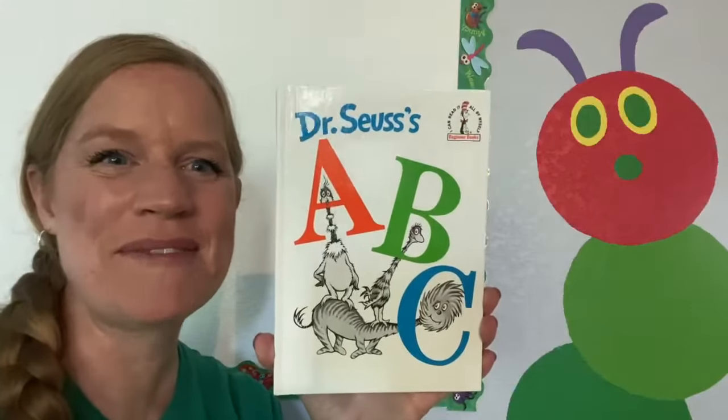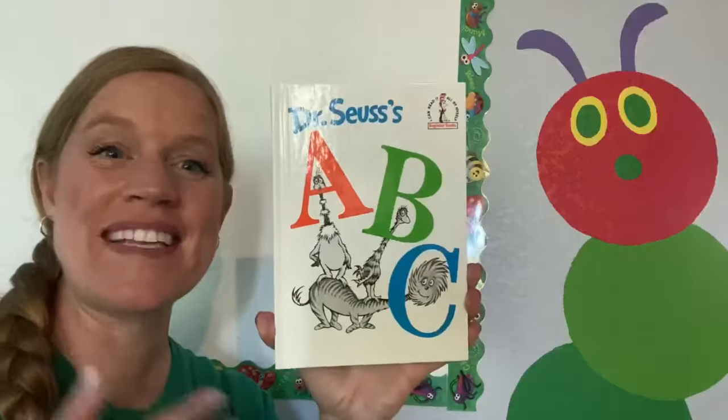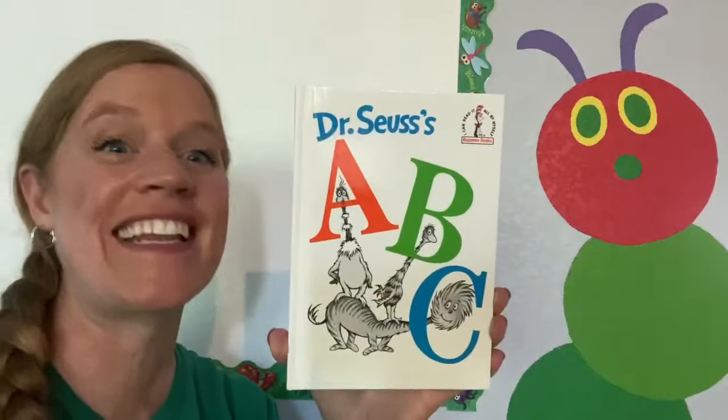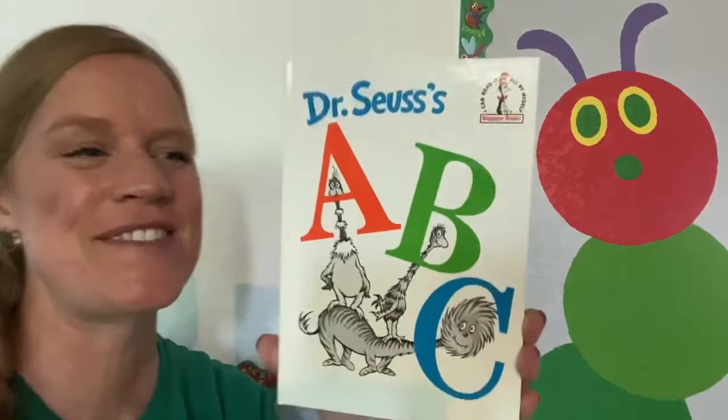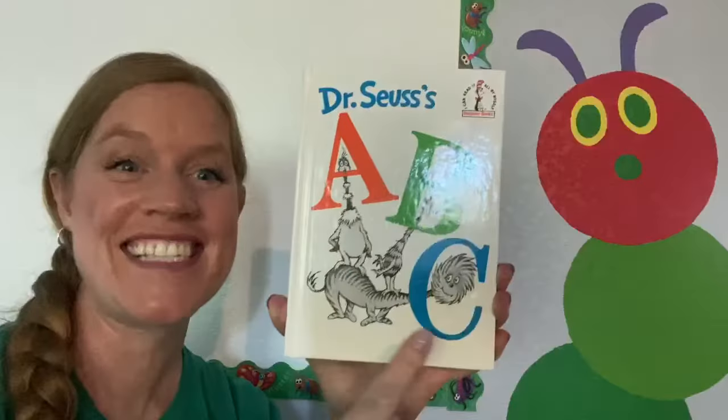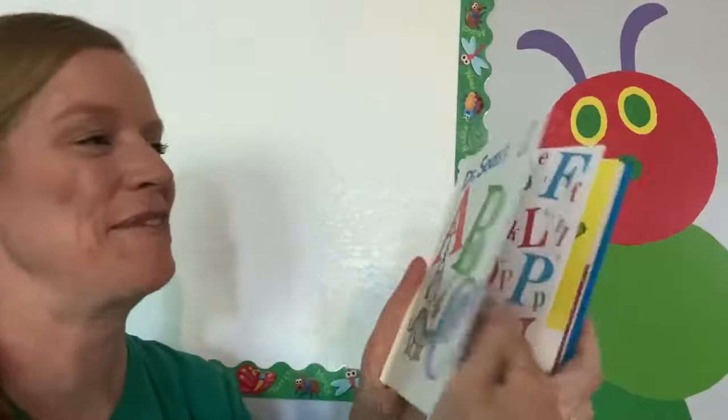Hi, boys and girls. Welcome to Reading Adventures. I'm Miss Kim, and today we are reading a super fun book. It's Dr. Seuss's ABCs. This is a very silly, very fun book.